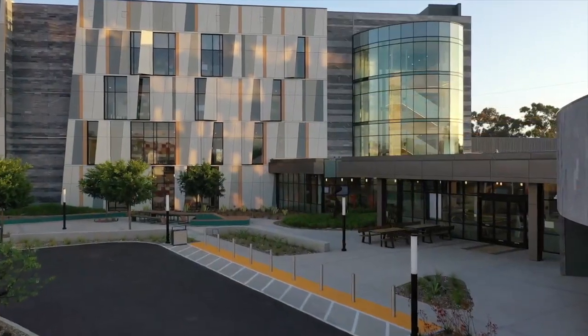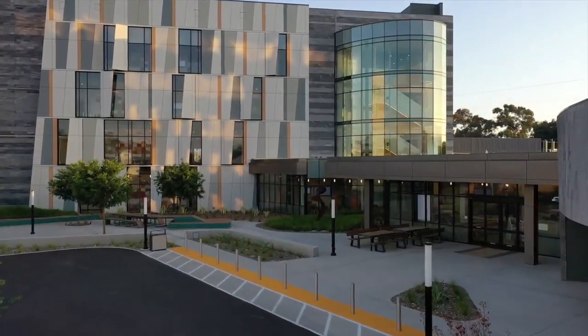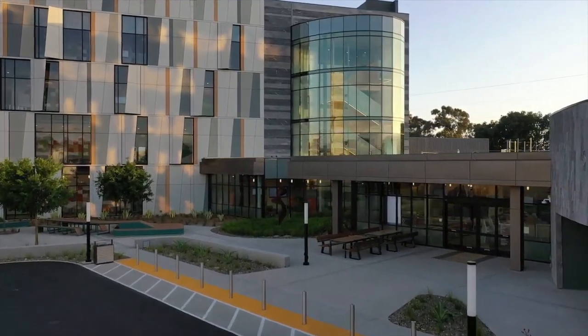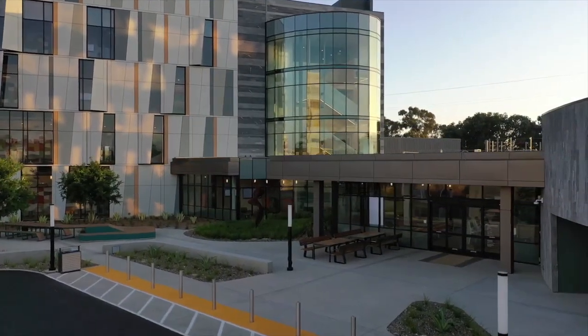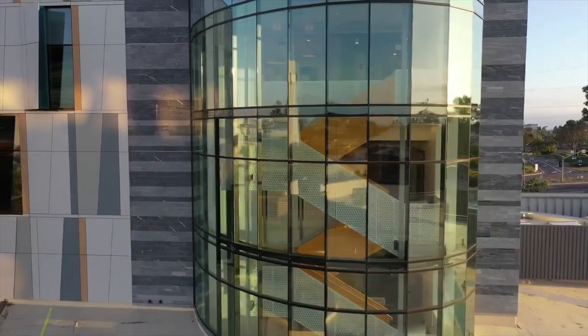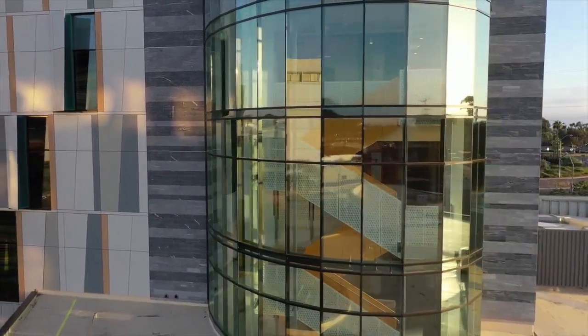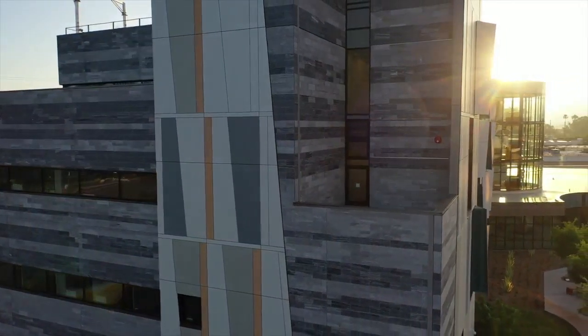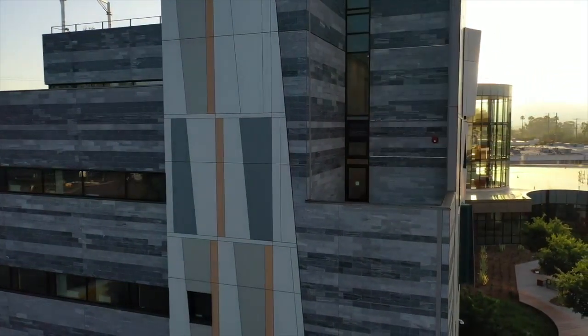Because we believe that a healthy environment leads to better health outcomes, we took great care to create a functional, beautiful, environmentally friendly, cohesive campus. Reflecting Kaiser Permanente's commitment to the environment and to being carbon neutral, this facility's design includes a planned solar array that will offset 100% of the baseline electrical load.